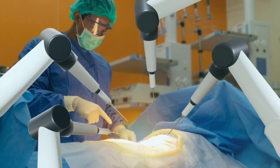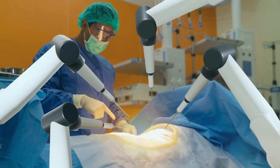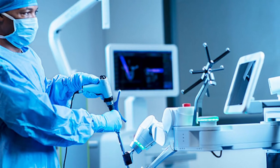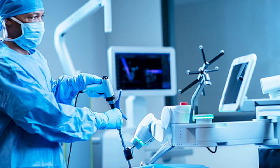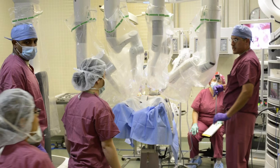A surgical robot is a machine that can't think for itself, but assists the surgeon in doing the most difficult and complex jobs, with the surgeon having complete control over all actions. These robots execute commands and precisely perform the most complex surgeries.